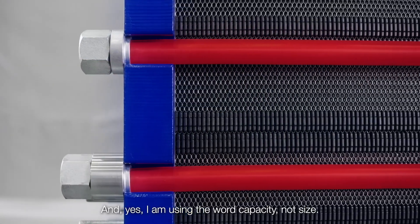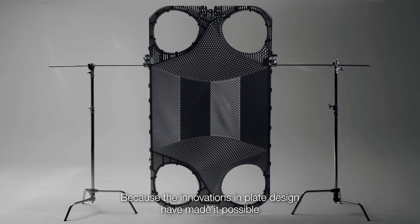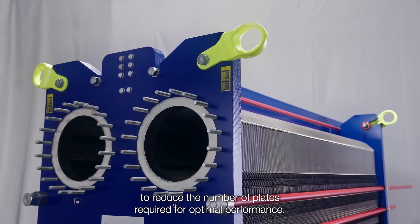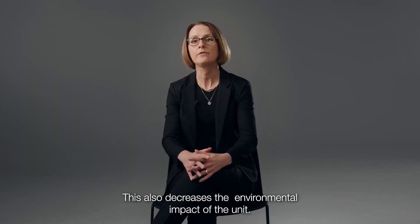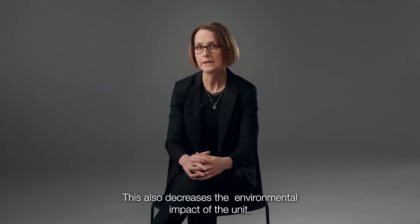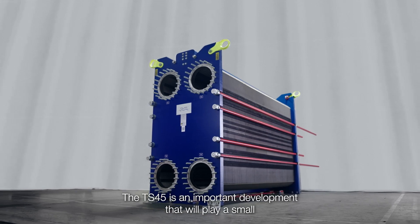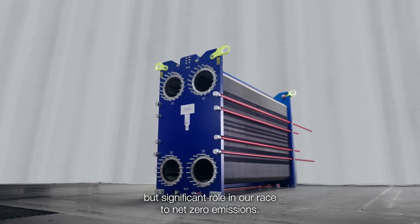And yes, I'm using the word capacity — not size — because the innovations in plate design have made it possible to reduce the number of plates required for optimal performance. This also decreases the environmental impact of the unit. The TS-45 is an important development that will play a small but significant role in our race to net zero emissions.